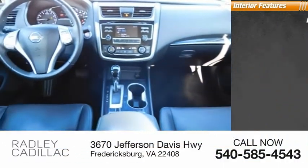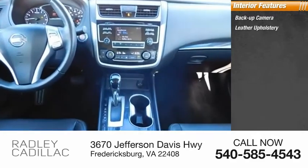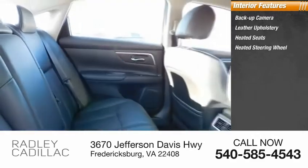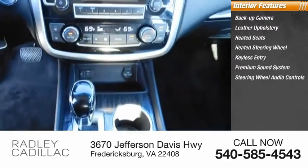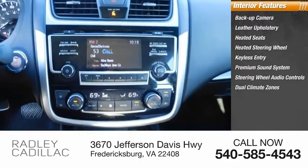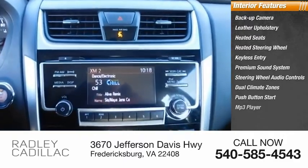Inside you'll find a backup camera, leather upholstery, heated seats, heated steering wheel, keyless entry, premium sound system, steering wheel audio controls, dual climate zones, push-button start, and MP3 player.